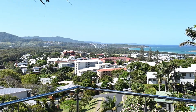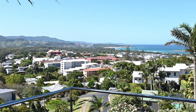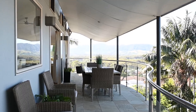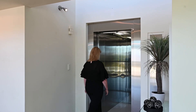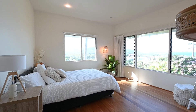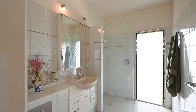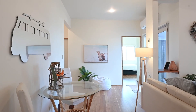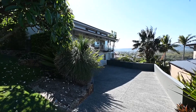Whilst the location and views are amongst the best you'll find, the real opportunity with this home is its flexibility, thanks to a clever floor plan and commercial lift access between floors. Here you'll discover a further two bedrooms, both with en-suites and a self-contained living and kitchen area. There's even designated private access from the driveway.